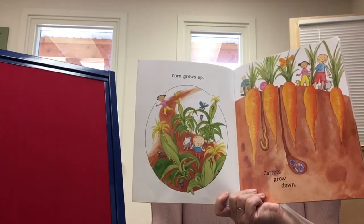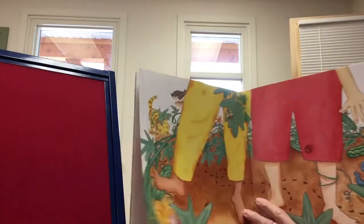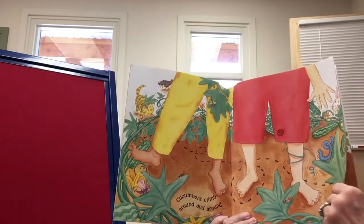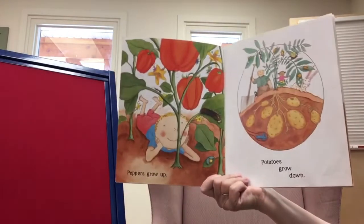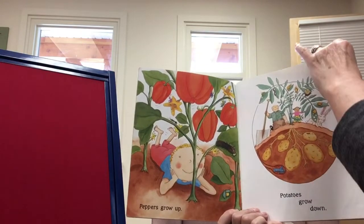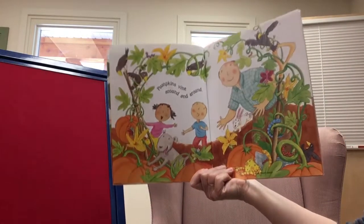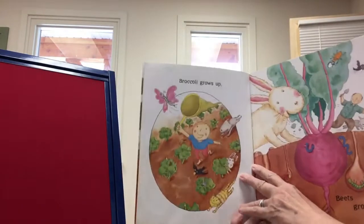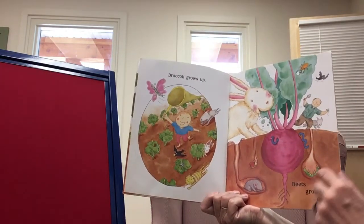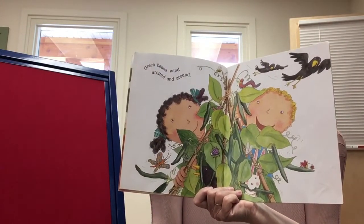Corn grows up, carrots grow down — yum, yum. Cucumbers climb around and around. Peppers grow up, potatoes grow down. Pumpkins vine around and around. It's always great to have a pumpkin patch, isn't it? Broccoli grows up, beets grow down — beets are my favorite. Green beans wind around and around.